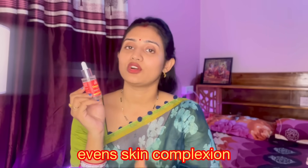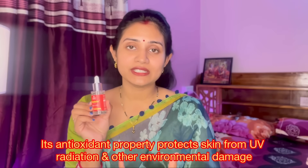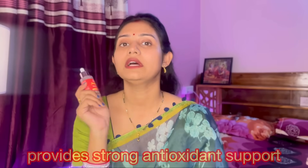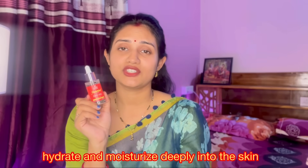Arbutin helps with tanning and inflammation. Vitamin C provides skin radiance and strong antioxidant protection. It helps with the natural glow and acts as a highlighter for the skin. Glutathione fights free radicals and adds shine and brightness. The fifth ingredient is Triple Hyaluronic Acid Complex, which provides deep moisturization and hydration.